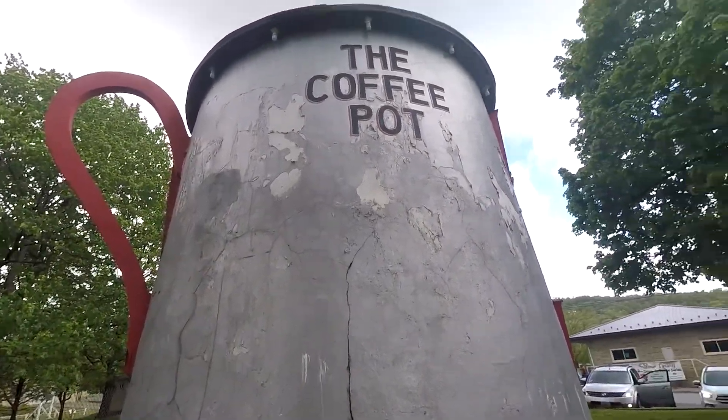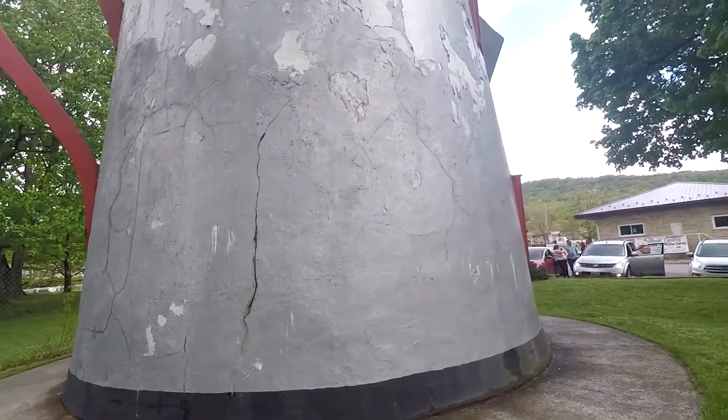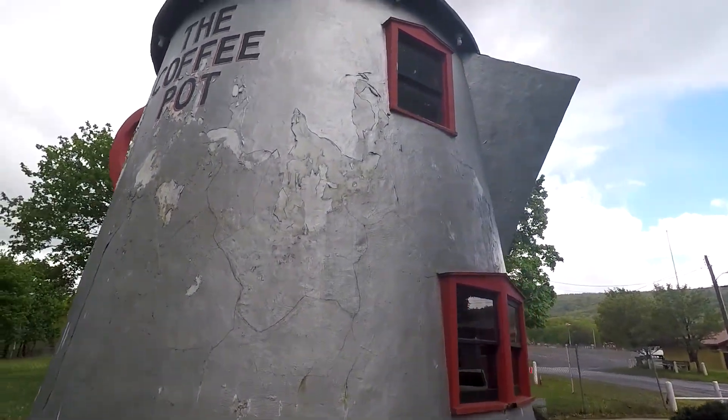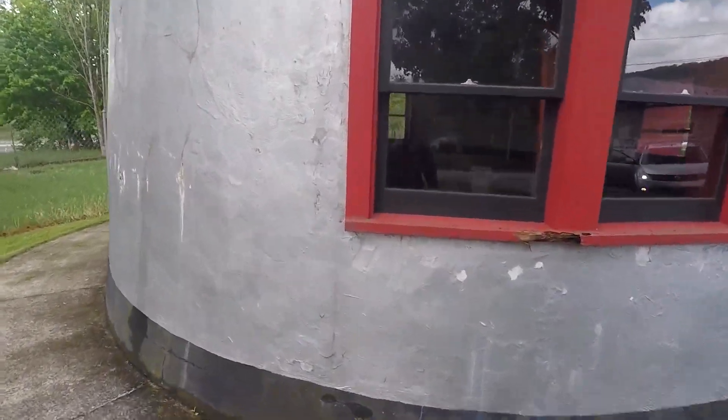I'm not exactly sure what they built it with — stucco or I don't know. But it's got some windows, and I guess there's a gift shop in there, but it's only open occasionally.